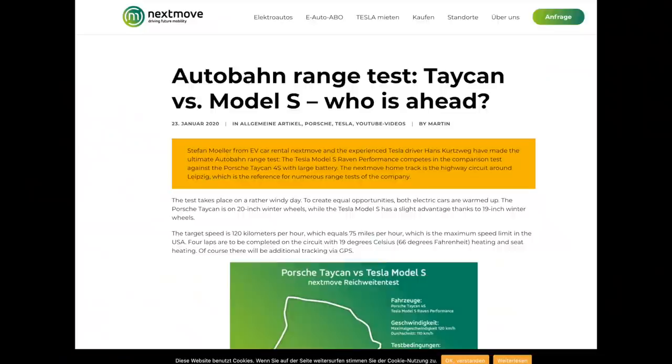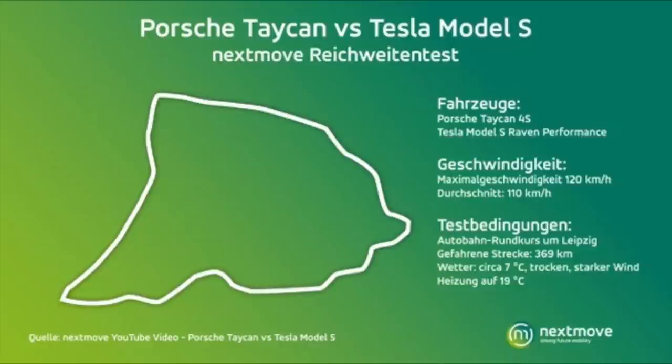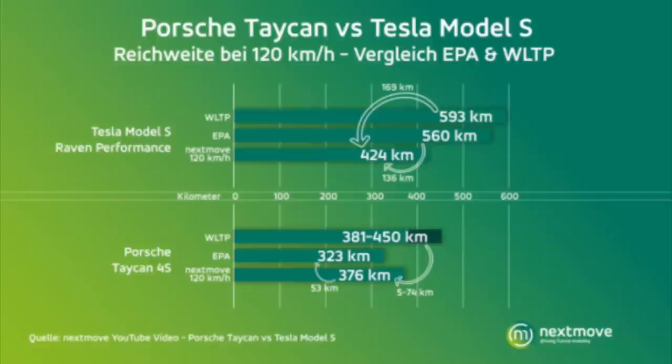The next test was done by Nextmove, a German-based car rental company. They pitted the Model S Performance Raven edition — Tesla's most powerful Model S — against the Taycan 4S, Porsche's least powerful and most efficient edition. Both were tested at a constant 75 mph from 100% state of charge down to zero. The Taycan traveled 234 miles on an EPA of 201. The Model S traveled 263 miles on an EPA of 348.